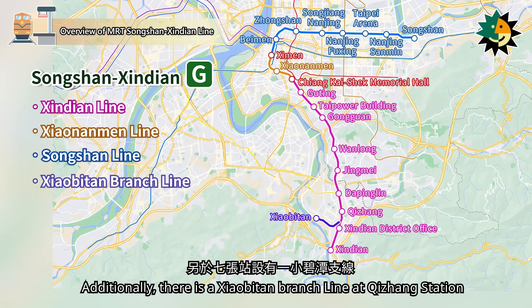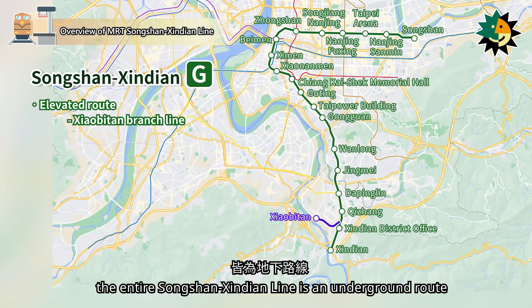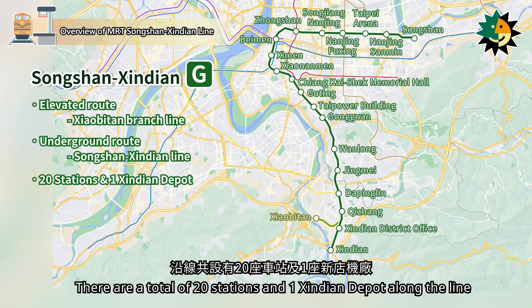Additionally, there is a Xiaobitan branch line at Chiang Station. Except for the Xiaobitan branch line, the entire Songshanxindian Line is an underground route. There are a total of 20 stations and one Xindian Depot along the line.